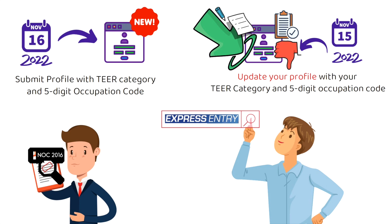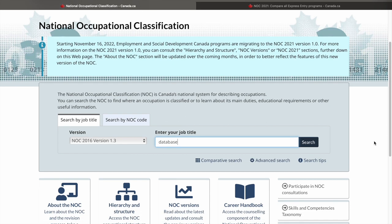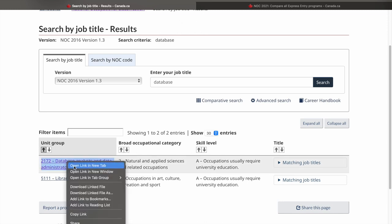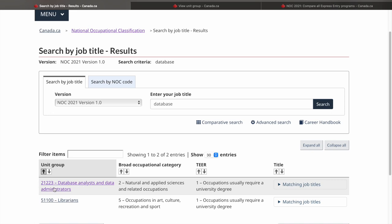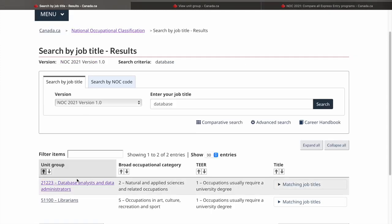Now let's quickly see how you can find the new five-digit occupation codes. Let's say you want to find the occupation code for the role of database administrator, which is an occupation in the IT field. I'll type 'database' to search. NOC code 2172 comes up — this is for NOC 2016. We'll open this one and now check for NOC 2021. A similar name comes up for NOC 2021 as well, where the NOC code is now a five-digit code — totally different from what we had earlier. Earlier it was 2172 and now it is 21223.